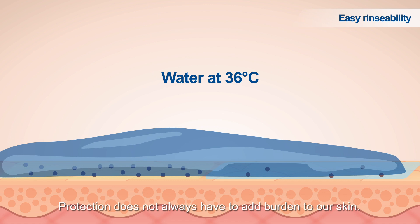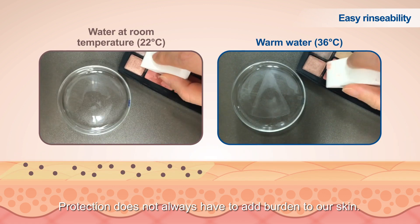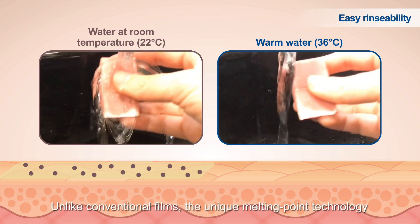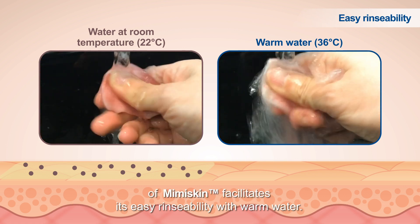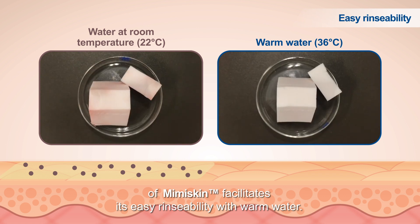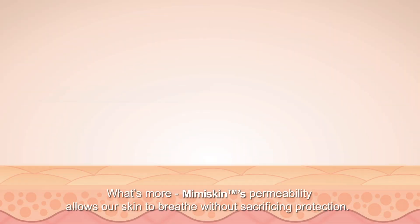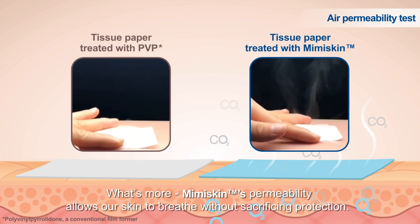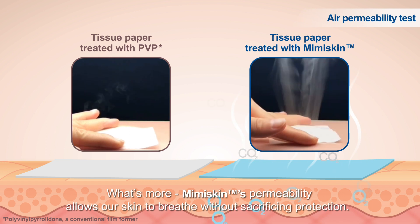Protection does not always have to add burden to our skin. Unlike conventional films, the unique melting point technology of Mimiskin facilitates its easy rinse-ability with warm water. What's more, Mimiskin's permeability allows our skin to breathe without sacrificing protection.